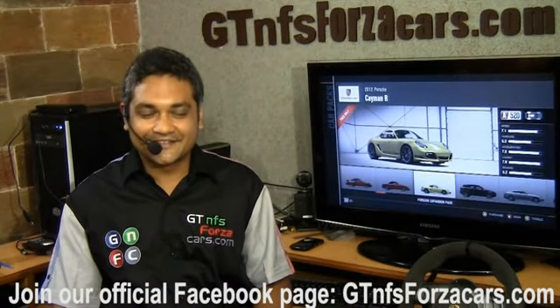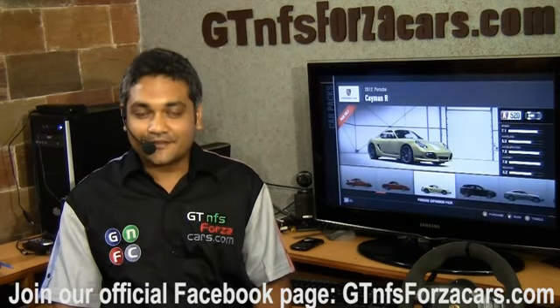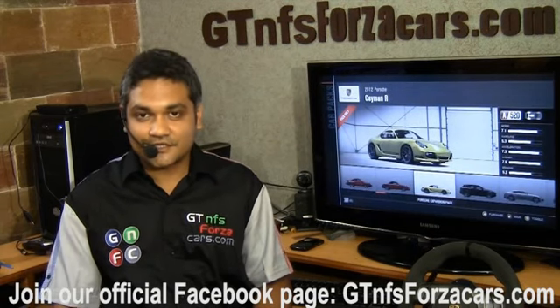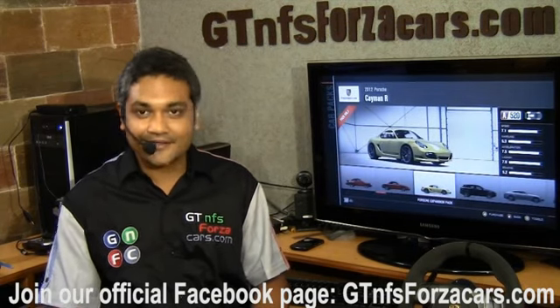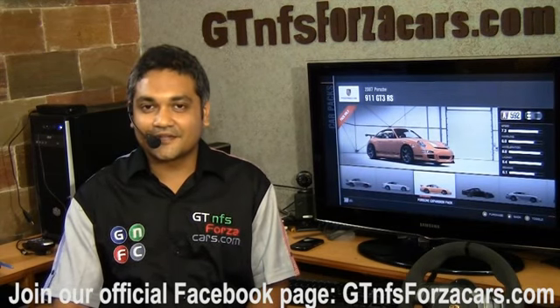Hope you have enjoyed our simulation car lap time videos. If you want to keep updated, just subscribe to our YouTube channel or like our official Facebook page at gtnfsforzacars.com. Have a great day and all the best for everything you do in life.